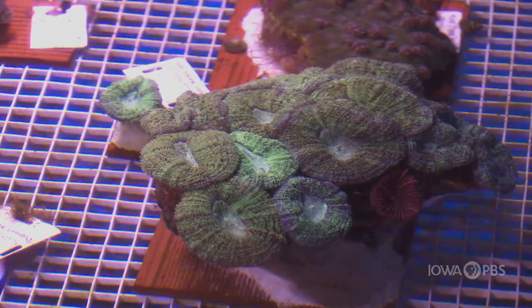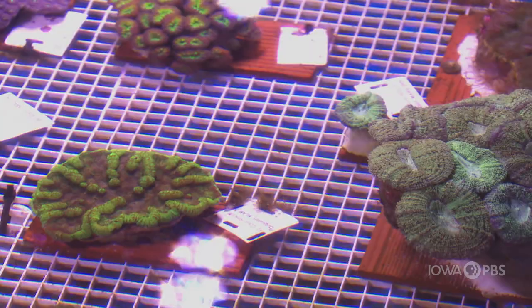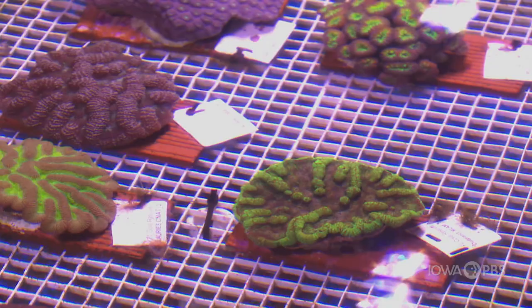We are one of 15 AZA facilities that are taking care of corals from the Florida Reef Track. These corals could potentially be affected by a stony coral tissue loss disease, which is very detrimental — really bad for these corals. What we do is hold these corals for several years until researchers can figure out what the issue is and hopefully return them back to the wild.